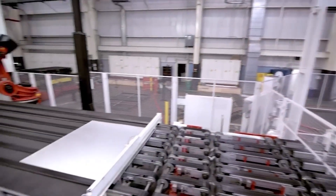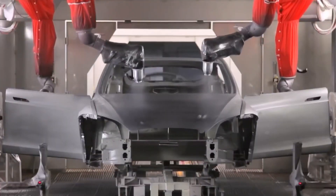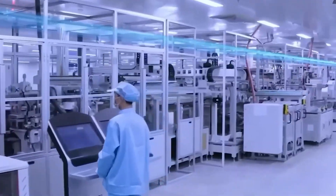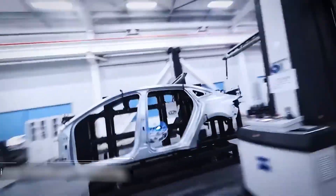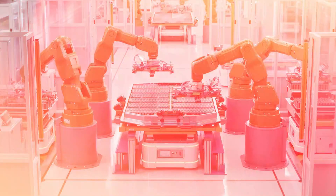Tesla's factories are powered by the latest technology, including advanced software and artificial intelligence. These systems track every part of the production process in real time, helping the company make quick decisions and fix issues faster — improving speed, quality, and overall factory performance. BYD also uses high-tech tools to run its factories smoothly. They have their own systems to monitor production and even make their own chips and batteries, which gives them more control and flexibility. By combining smart software with powerful machines, both Tesla and BYD are building some of the smartest and most efficient factories in the world.